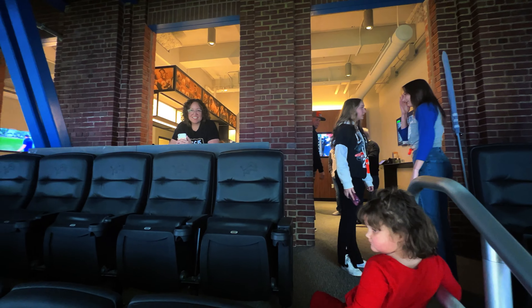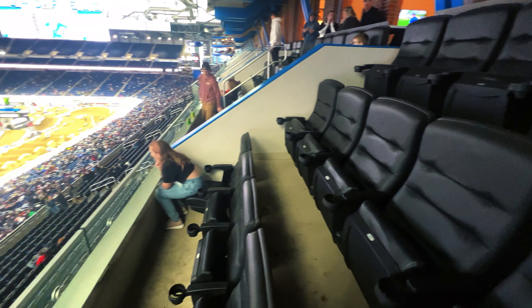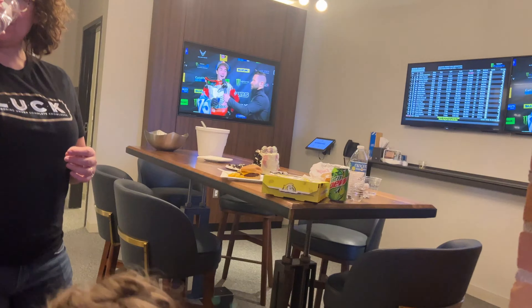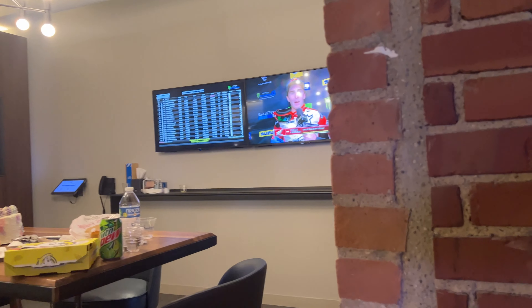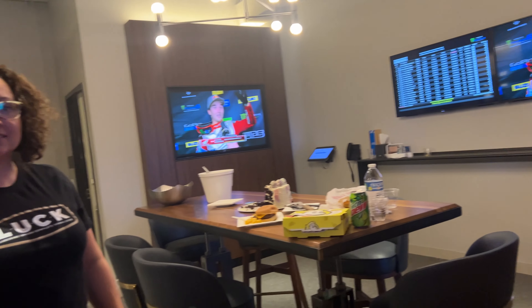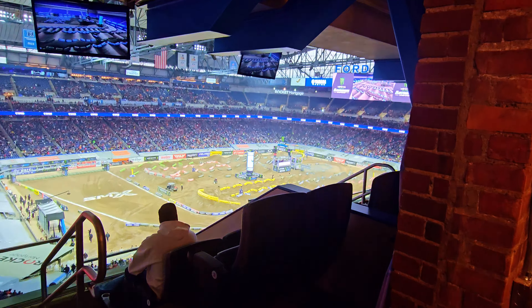If you have kids, these suites are awesome for them. They can get up and roam around and not bother anyone. Have them go up into the room which is a lot quieter. There's TVs up there, so depending on what you're getting the suite for it does get loud, so with kids it is nice to be able to take them in the upper room and just hang out.